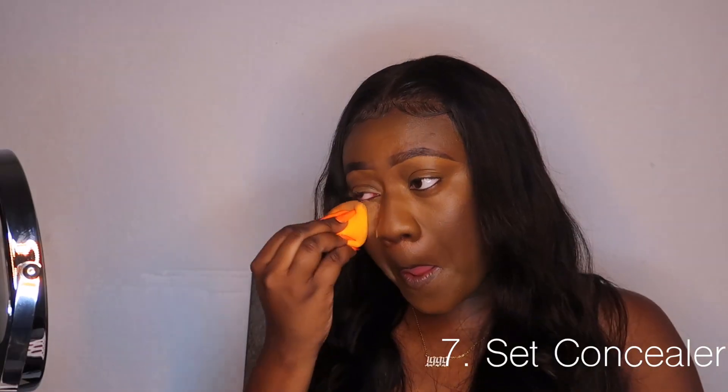Once I have everything blended to my liking, I go in with a damp beauty blender and set my face. I'm setting everywhere I put concealer with the Maybelline Fit Me setting powder, including my nose. This right here is one of the most important parts — this is what's gonna get your foundation to really mattify. Once it's baked long enough, I take a buffing brush and dust it all off.